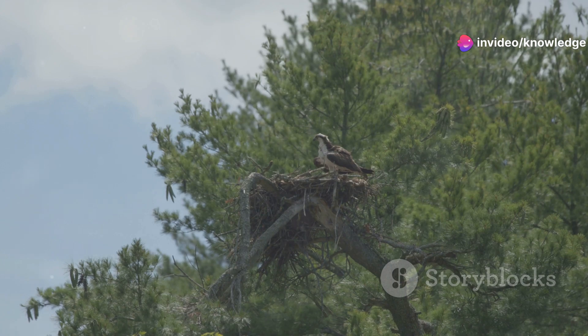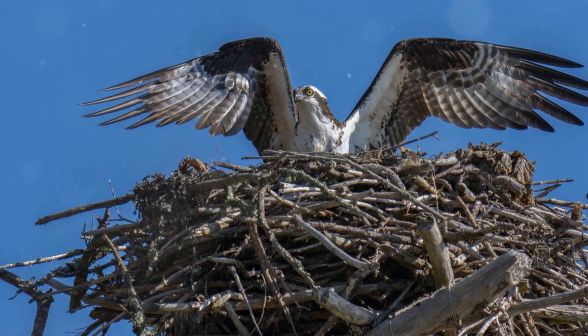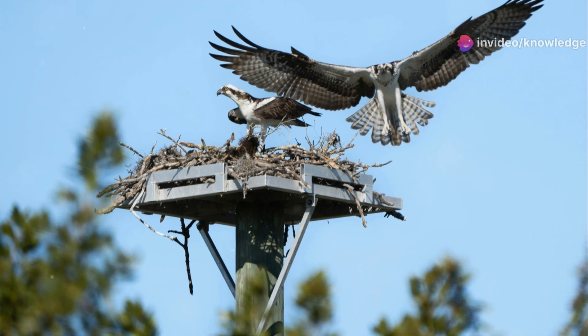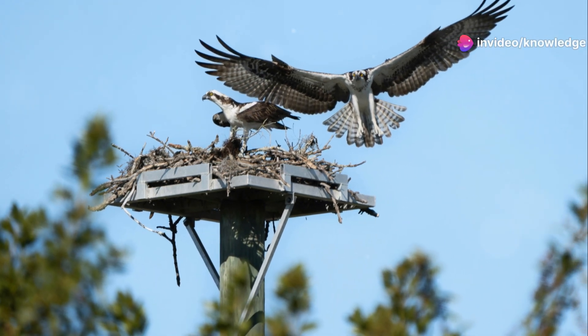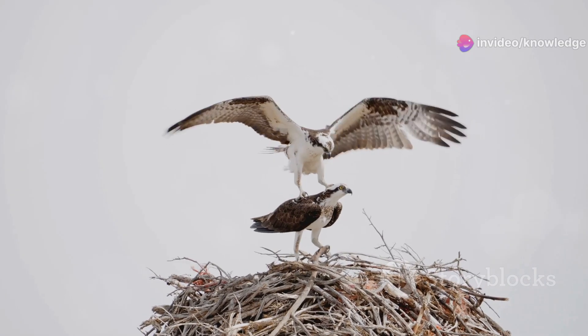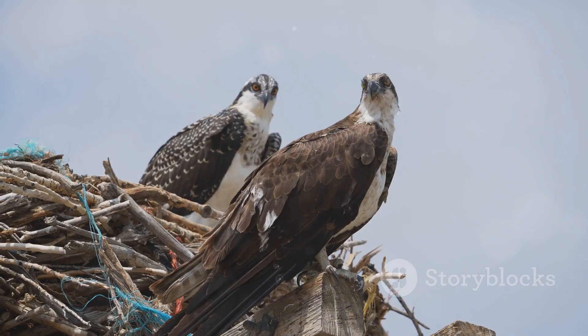The osprey builds its large stick nest near water bodies, often atop tall trees, cliffs or even man-made structures. These strategic locations provide a clear view of their fishing grounds and offer protection from predators. Ospreys are fiercely loyal to their nests, returning year after year to raise their young. The male and female share the responsibility of building and maintaining the nest, strengthening their bond as a pair.